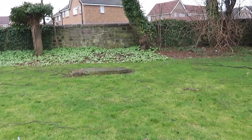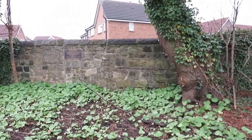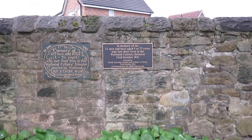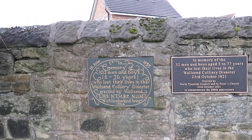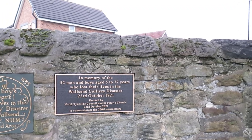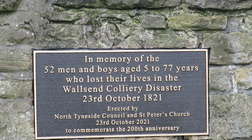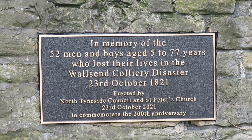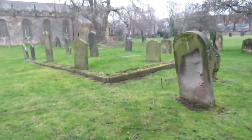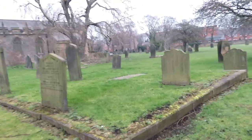Heading right over to the other side of the churchyard — I don't like to walk too quick when I'm filming as it makes you feel a bit sick. You can see the two plaques: one is the 1835 one there, and the other is the 1821 plaque, which was recently put up on the 23rd of October 2021.